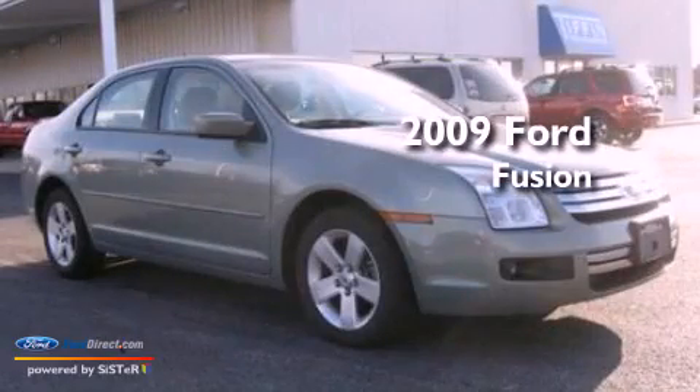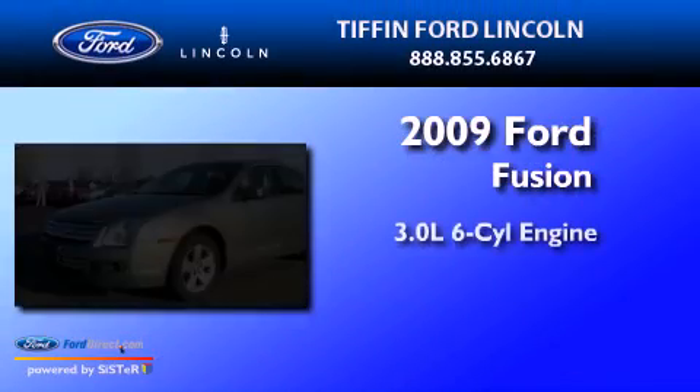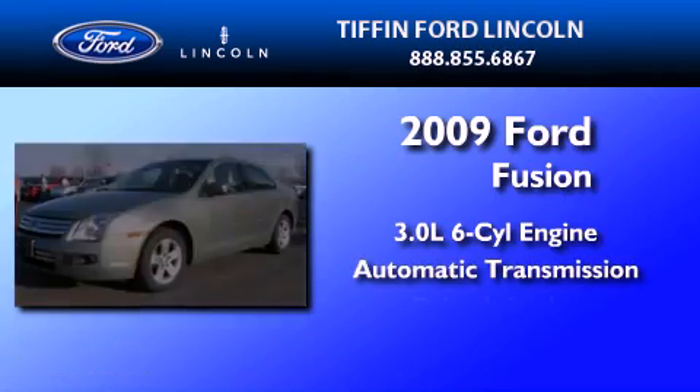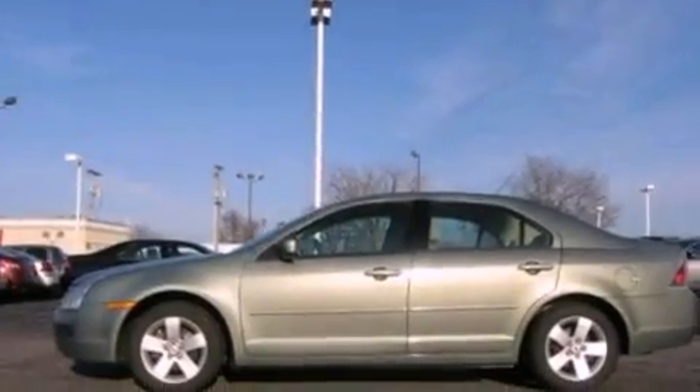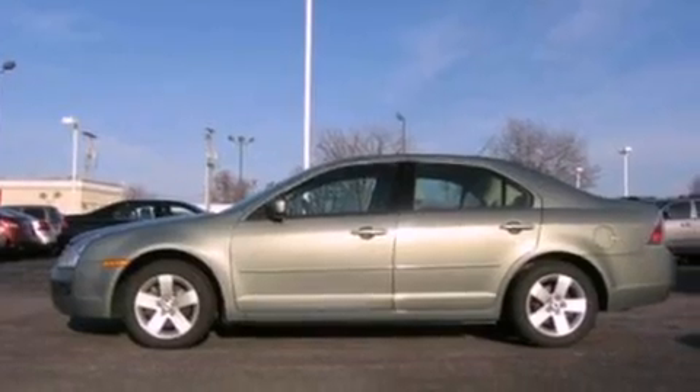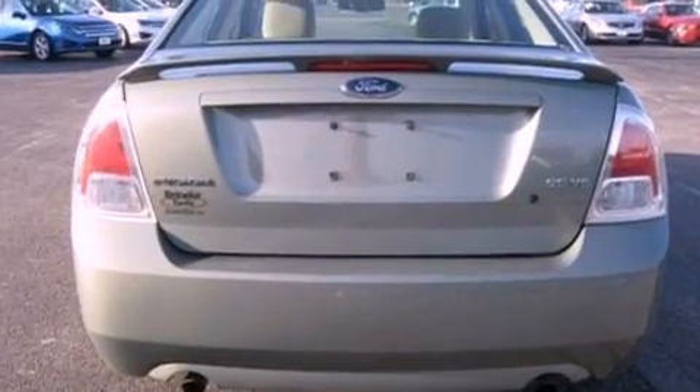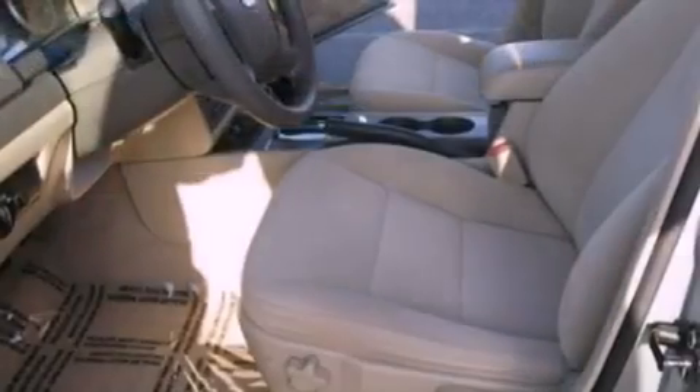This is a 2009 Ford Fusion. It features a 3.0-liter six-cylinder engine and an automatic transmission. Its top features include a double wishbone independent front suspension, a low-tire pressure indicator, aluminum wheels, and satellite radio.